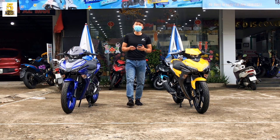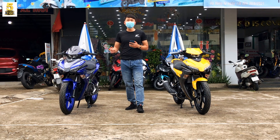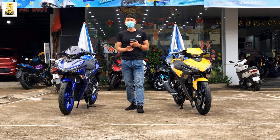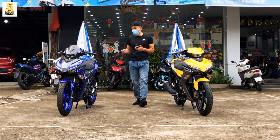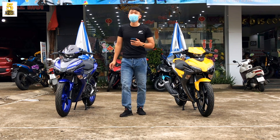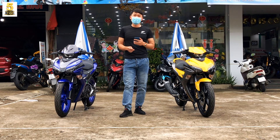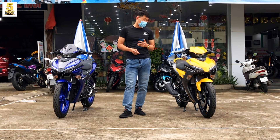Càng về thời điểm sắp tới tháng 7 âm thì giá bán của các mẫu xe Honda gần như sẽ rất tốt, thường giảm đi khá nhiều so với những thời điểm tháng 5 và tháng 6. Thì để xem tại Yamaha Mạnh Đạt với địa chỉ phường Tân Phong, thành phố Lai Châu, trên đường 58m đối diện với siêu thị Châu Tuấn - giá bán của nó sẽ như thế nào thì các bạn cùng theo dõi thông qua video của mình nhé.